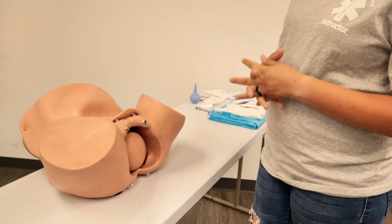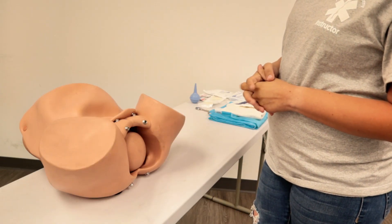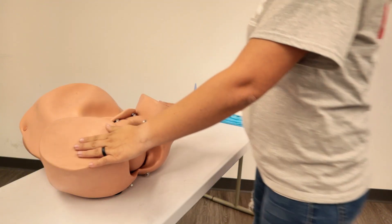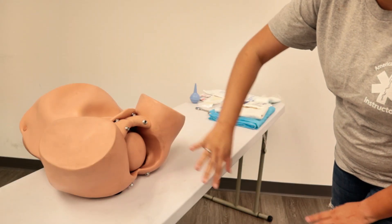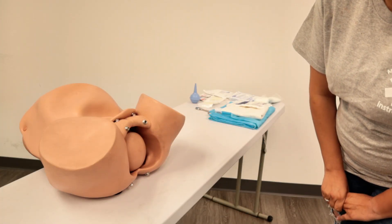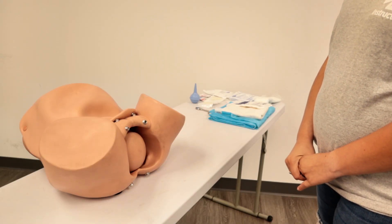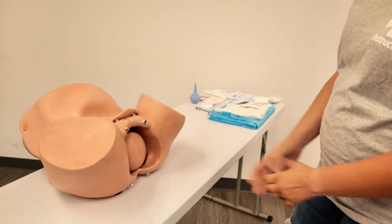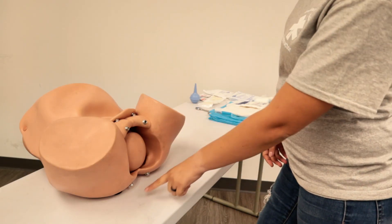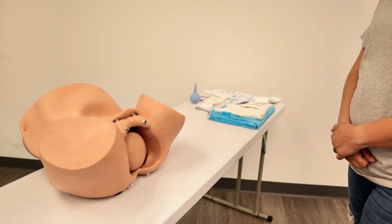Depending on those questions, we're going to assume that mom may be near labor. Once we determine that labor may be a possibility, we're going to let mom know we're going to check for crowning. We're just looking for the crown of the baby's head — not touching anything yet. At the same time, we're looking for any abnormal presentations, such as a foot or an arm, and any abnormal bleeding. Here I only see crowning, no abnormal presentation, and no prolapsed cord.